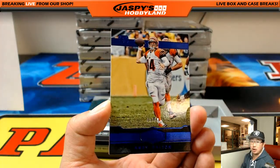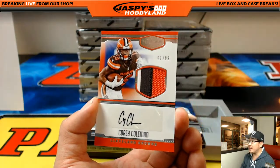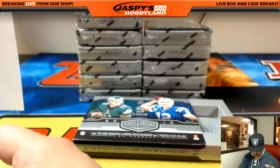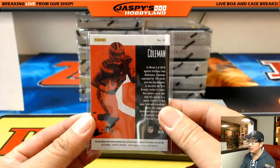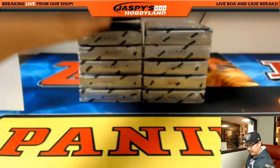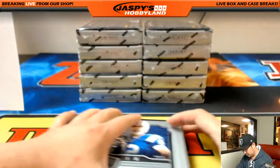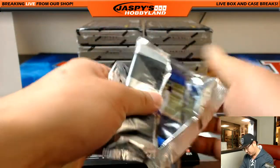45 out of 50, Andy Dalton. Behind Andy Dalton is Corey Coleman — three color patch and autograph. Going to the Browns, Chris Masoner with the Browns. What a start.